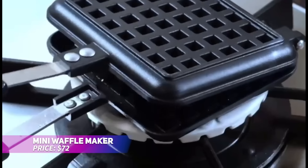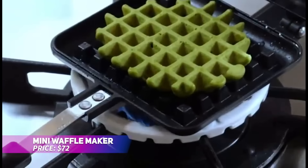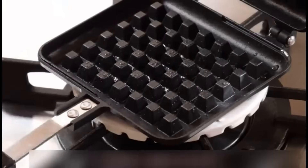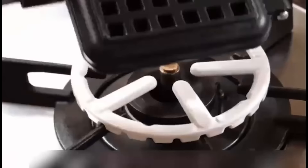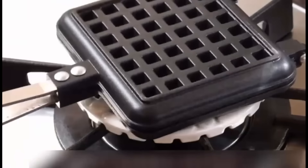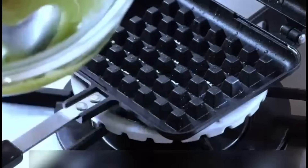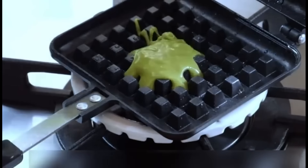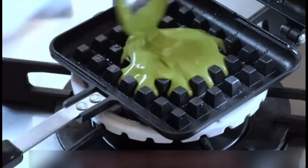This mini waffle maker creates perfectly sized 4-inch waffles, ideal for a quick breakfast or fun family treats. Just plug it in, pour the batter, and wait for the indicator light to signal when it's ready. The non-stick surface ensures waffles come out without any mess, making cleanup fast and easy. Enjoy delicious waffles with little effort.